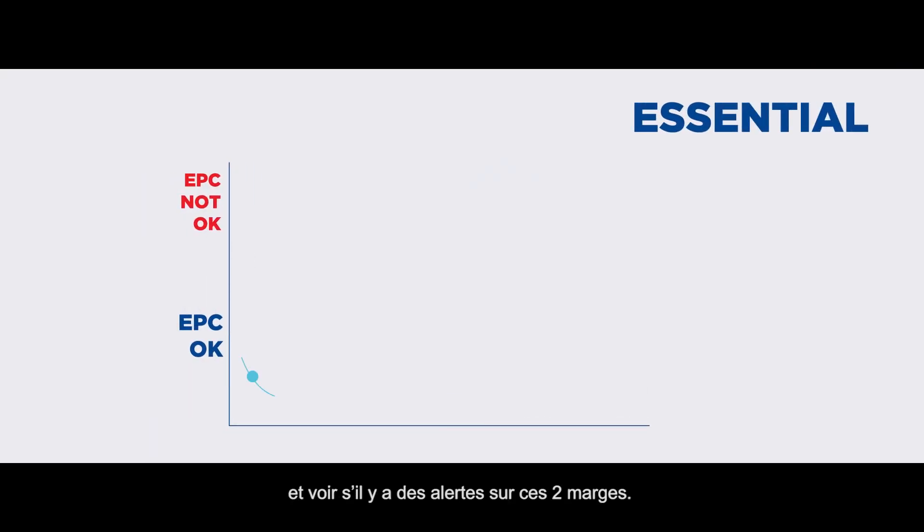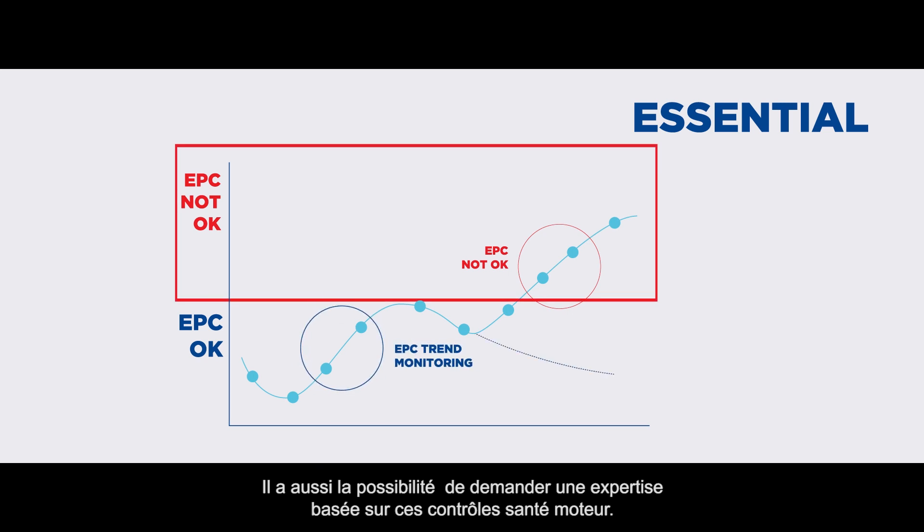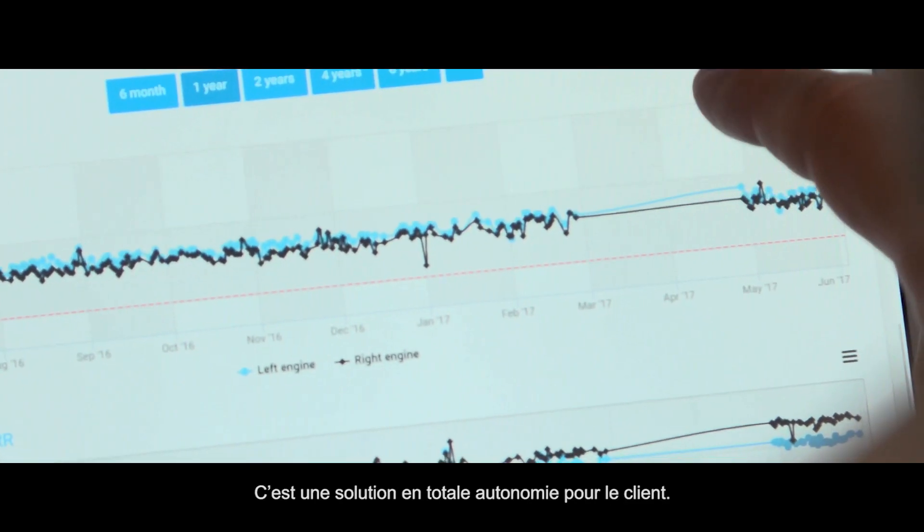You can see also if there are alerts on these margins. You also have the possibility to request some expertise based on these projects. That's a fully do-it-yourself solution.